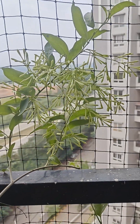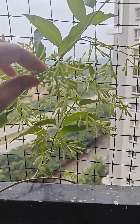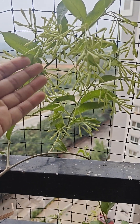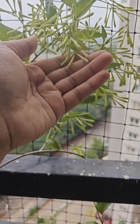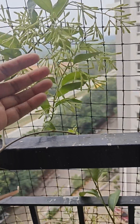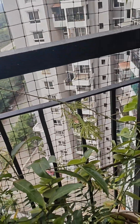This is Rath Ki Rani and it has bloomed — so many flowers are there. It blooms during the night time and gives an amazing fragrance, you get so many flowers.